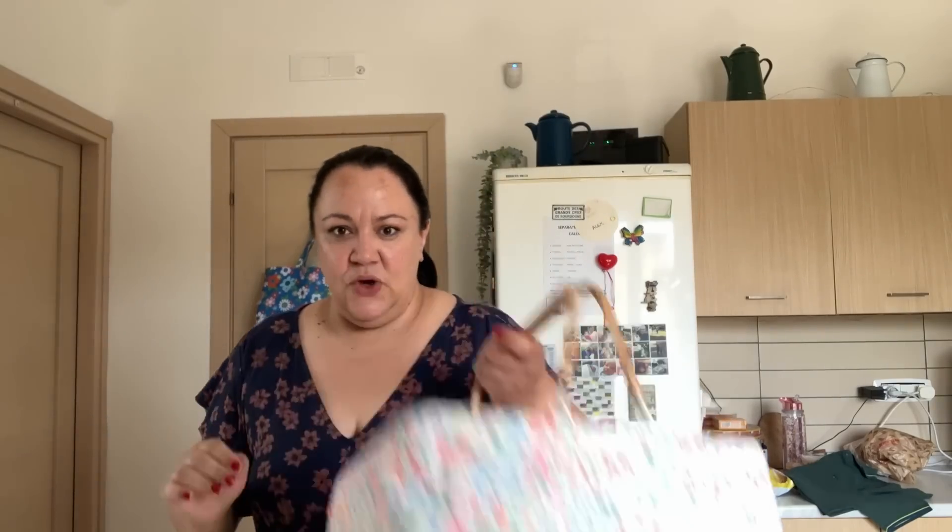I also picked up one of those fans for €1 — definitely needed in this heat. I got some candy floss — both Paul and Alex love it — €1.50 for a box. And I picked up this cute little salt shaker for €1.50 — I can use it for salt or spices.